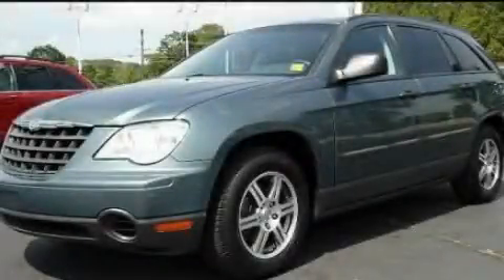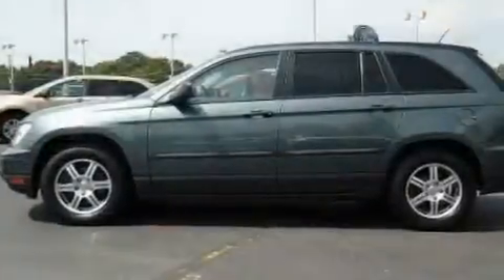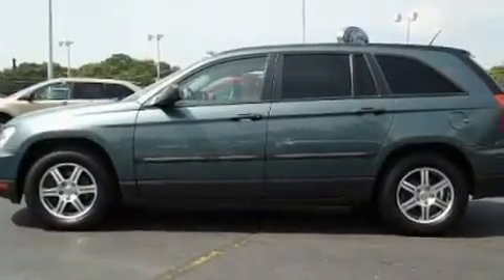This is a 2007 Chrysler Pacifica, room for the entire family. It features a 3.8-liter six-cylinder engine and an automatic transmission.